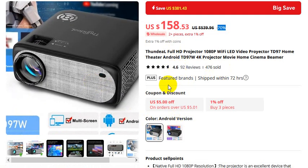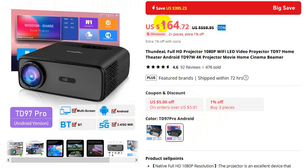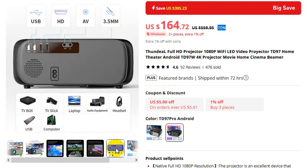This one is the Android version, and this one is the TD97 Pro Android at $164 US dollars. If you want to buy this product, please check the video description. Connectivity includes USB, HD AV, 3.5mm, TV box, TV stick, and laptop.